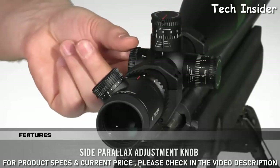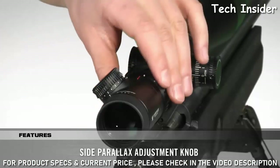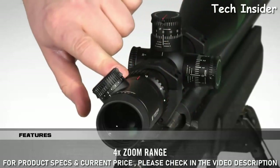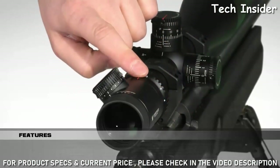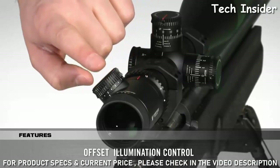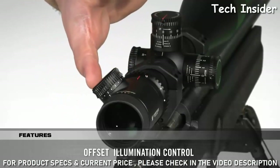You can correct for parallax with a clearly visible sight adjustment knob. The 4x zoom range is quickly adjusted with rear-facing magnification labels and a fiber optic indicator. And the low-profile illumination knob is offset to the side, giving you a clear view of the turret and magnification settings.